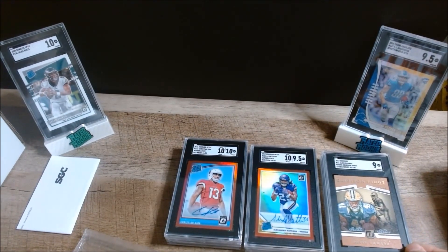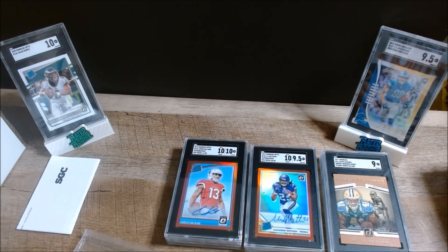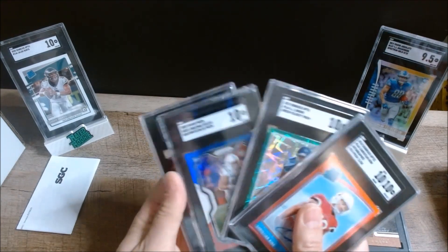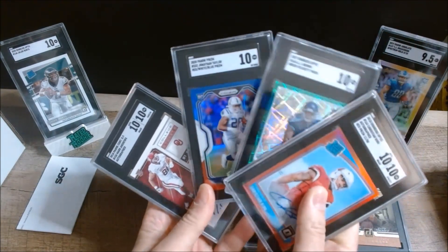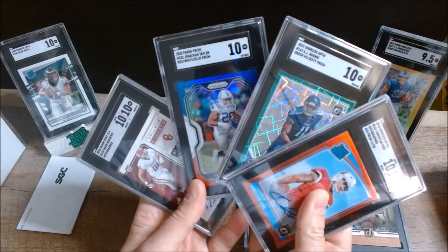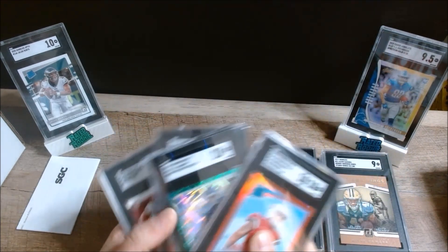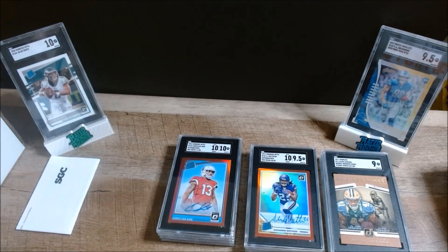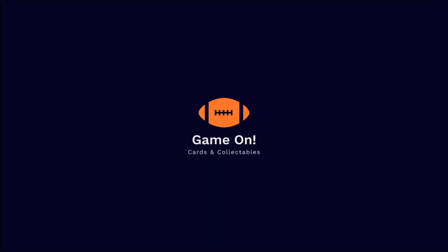Not too shabby overall — a couple higher ones than I expected with a few nines mixed in. We ended up with three nines, three 9.5s, and four tens — a little better overall than I anticipated. I'm really excited I got these back right in time for week one of the NFL season. I'll probably be selling all of these cards, but I wanted my viewers to have a first look. Thanks, and have a great day!